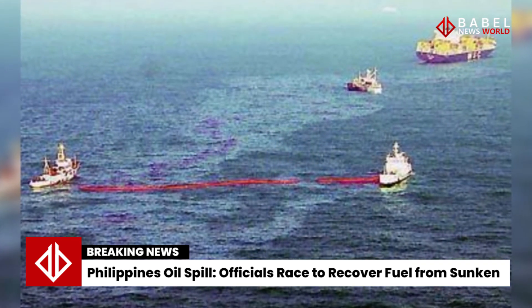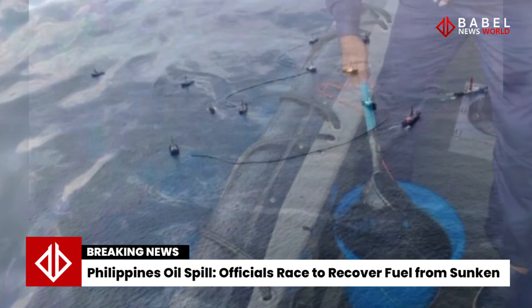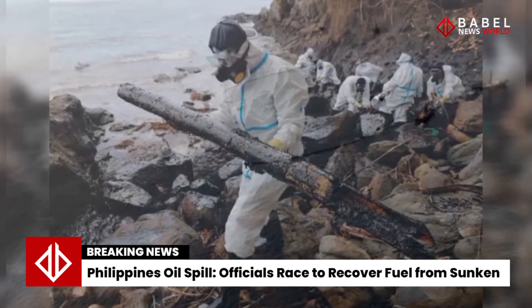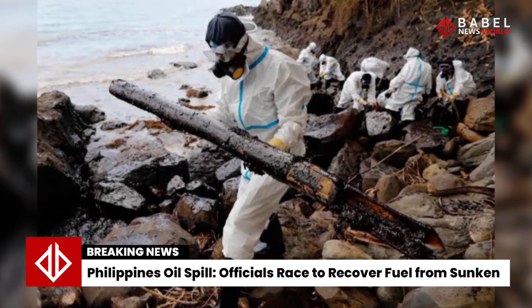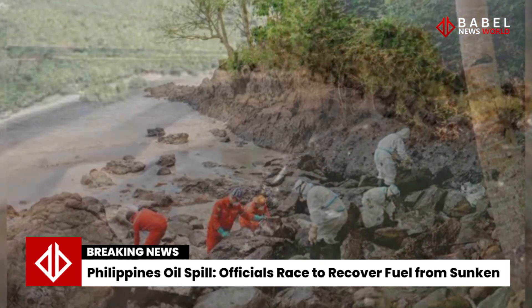Advocacy group Oceana has called on the Philippine government to assess the environmental impact of the oil spill, adding that all those responsible for failing to prevent this tragedy — from concerned government agencies to private owners of the tanker — should be held accountable.